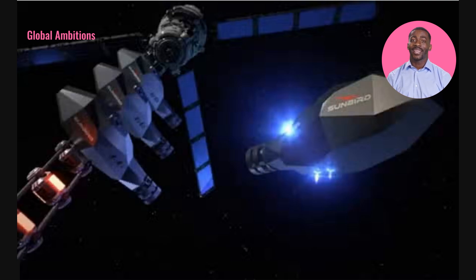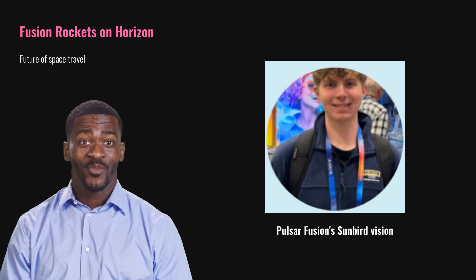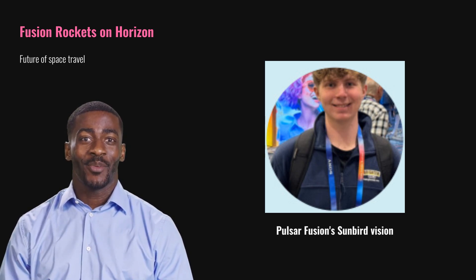Pulsar Fusion is positioning the United Kingdom as a leader in space propulsion with the Sunbird project. Our global ambitions are attracting attention from international competitors, and we're open to partnerships and eager to collaborate with international clients. Fusion rockets are on the horizon, and Pulsar Fusion is at the forefront. The future of interplanetary exploration is bright, and we are excited to lead the charge toward making it a reality.